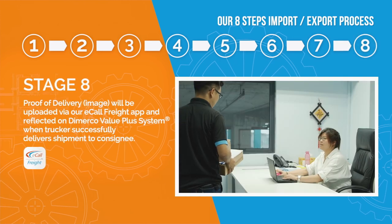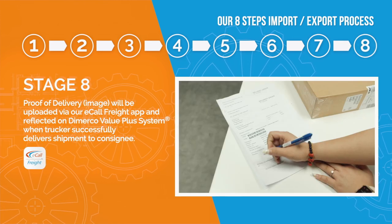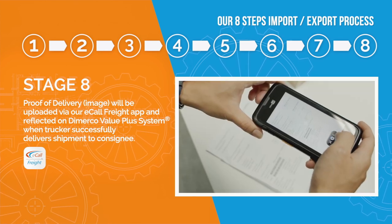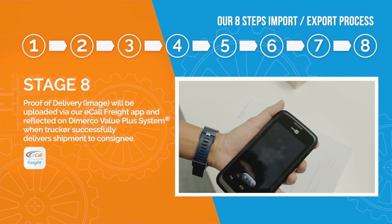Stage 8: Proof of Delivery image will be uploaded via our eCall Freight app and reflected on the Demerco Value Plus system when truckers successfully deliver shipment to consignee.